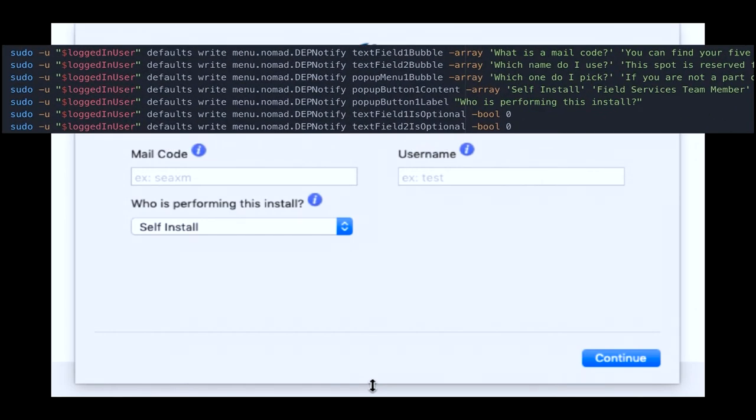I want to point out: DEP Notify — if you go to the website today, they talk about a plist. All of these commands you see here can actually be written in a plist file now. I had already put together all of this in my current environment, and instead of going to a plist, I just wrote out the commands — defaults write, menu, nomad — instead of actually putting it in a plist file, which I could have done. Because all these different keys at the end, like text field bubble, text field two bubble, pop-up menu bubble — those are all specific fields in DEP Notify that you're able to manipulate, and I have a link to all of those.